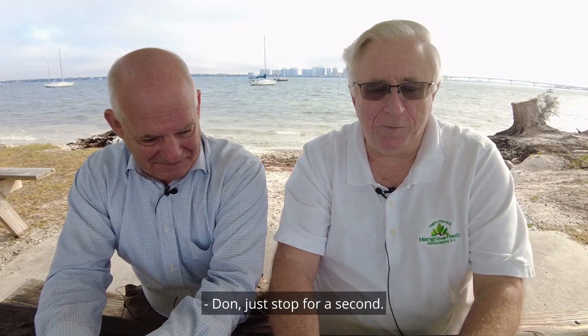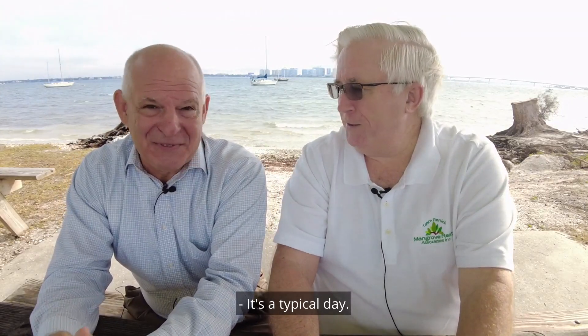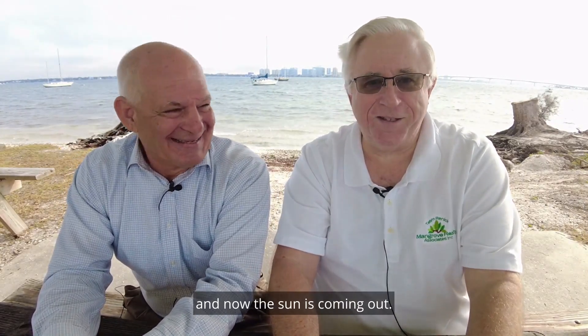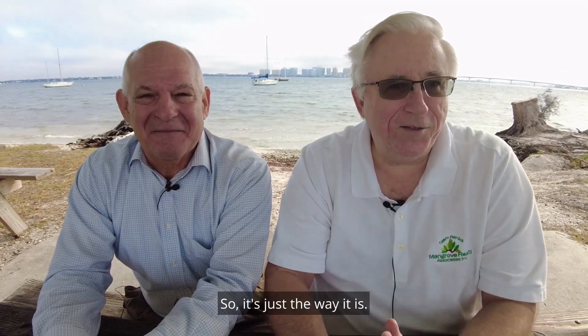Don, just stop for a second. I'm looking at the camera interface here — the sun is starting to come out. It's a typical day. This is the last video we're filming today and now the sun is coming out. It's just the way it is.